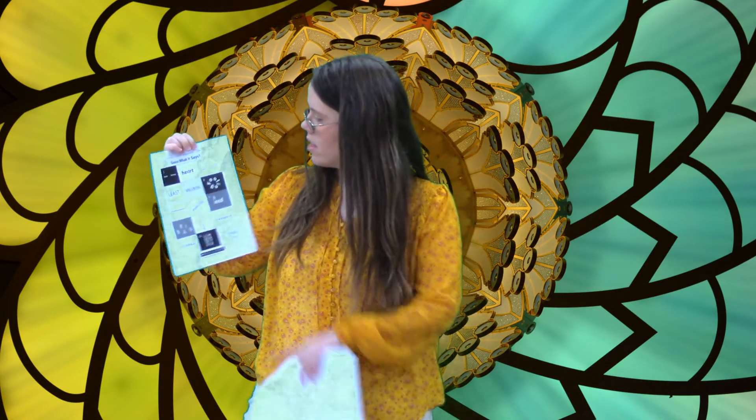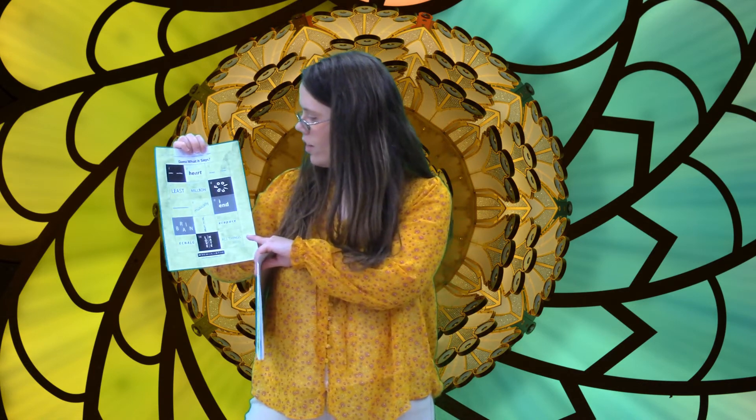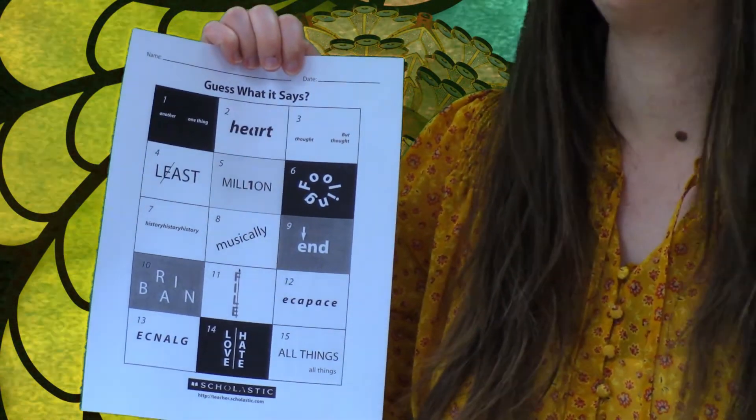There is another thing in here — guess what it says. These kinds of puzzles may look like gibberish, but each one you have to think outside the box. For example, number five — notice it's the word 'million' with a 'one' in it. The answer to that one is 'one in a million.'